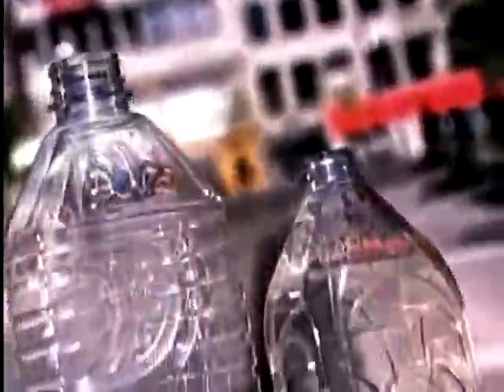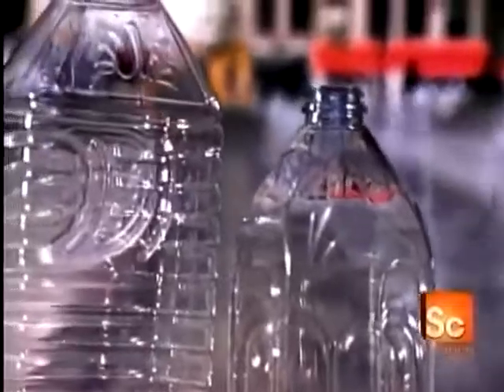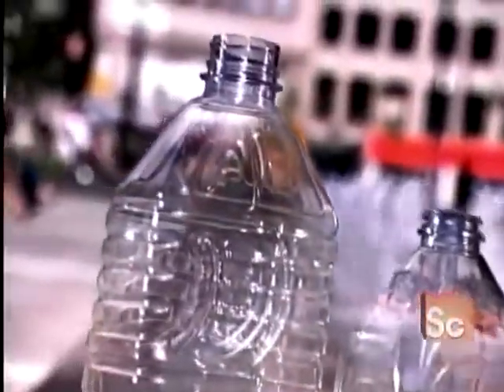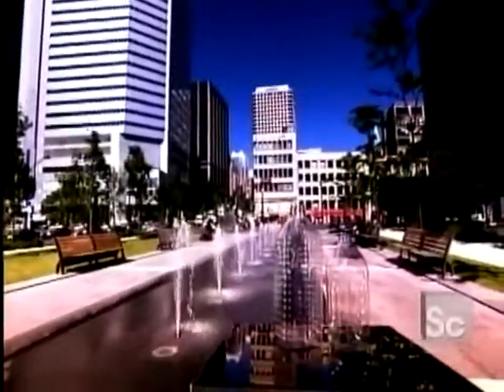Whether you're buying apple juice or peanut butter, you've probably noticed that fewer products come in glass containers these days. Plastic packaging is becoming more common. Plastic bottles and jars are lighter to carry and leave no shards of glass to clean up if you drop your grocery bag.